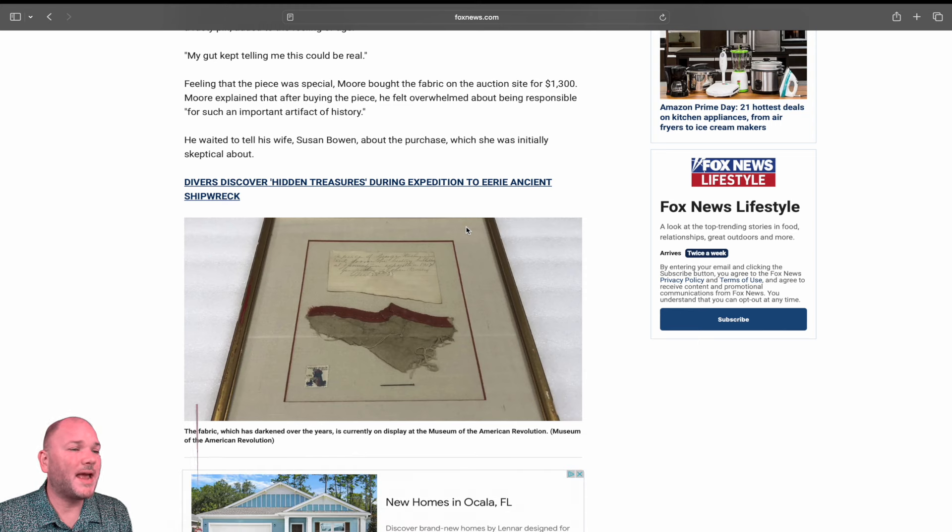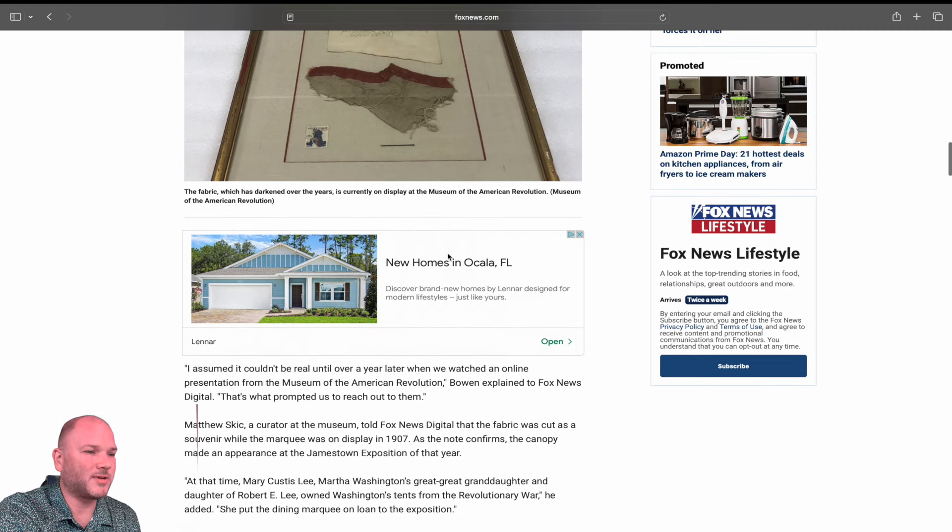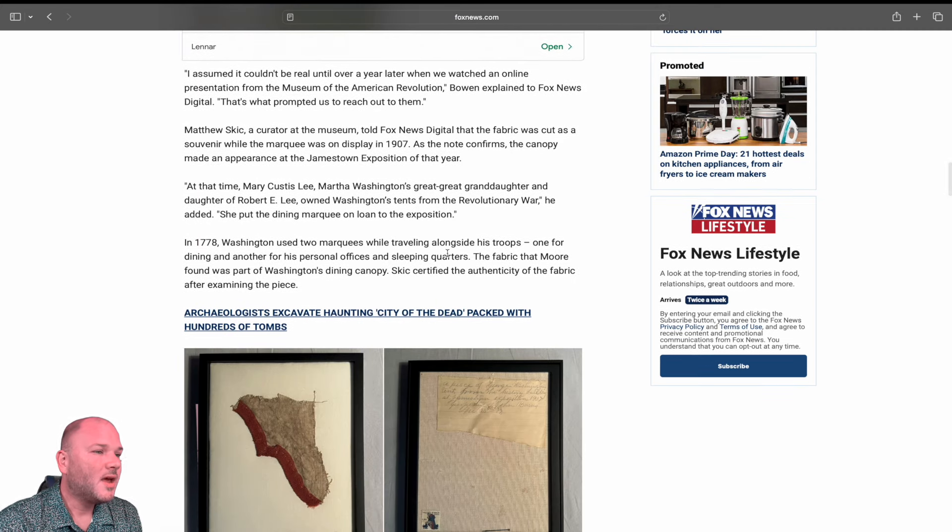Moore explained that after buying the piece, he felt overwhelmed about being responsible for such an important artifact of history. He waited to tell his wife, Susan Bowen, about the purchase, which she was initially skeptical about. She assumed it couldn't be real until over a year later when they watched an online presentation from the Museum of the American Revolution — that's what prompted them to reach out to the museum. Good on them for doing that — don't reach out to a dealer; they'll tell you it's fake and buy it for five bucks.